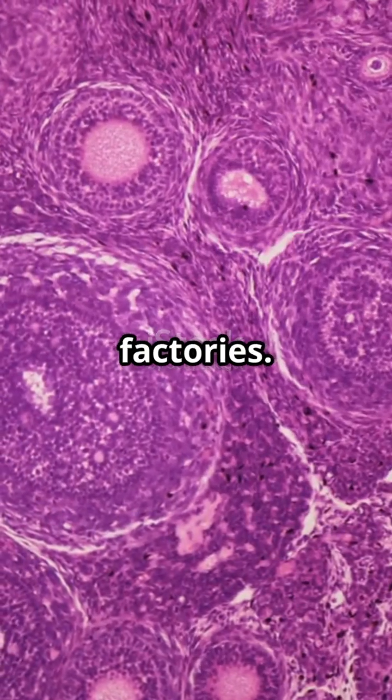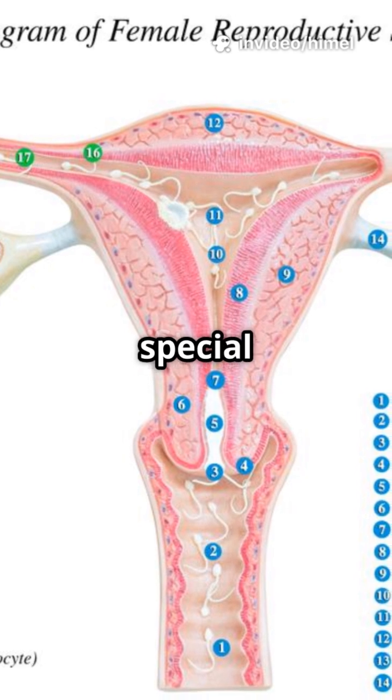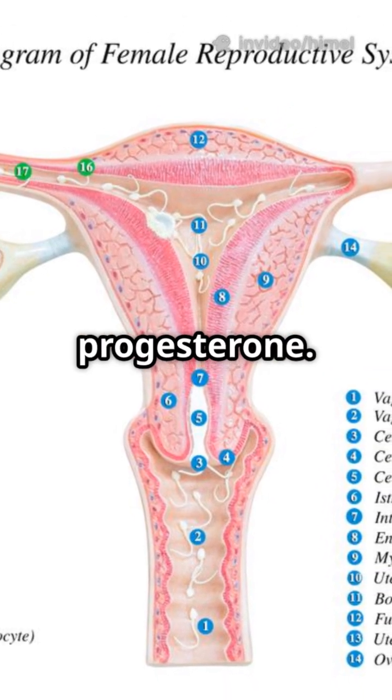First up, the ovaries. Think of them as the egg factories. They sit on each side of the uterus, producing both oocytes — which are special cells that can become babies — and important hormones, estrogen and progesterone.